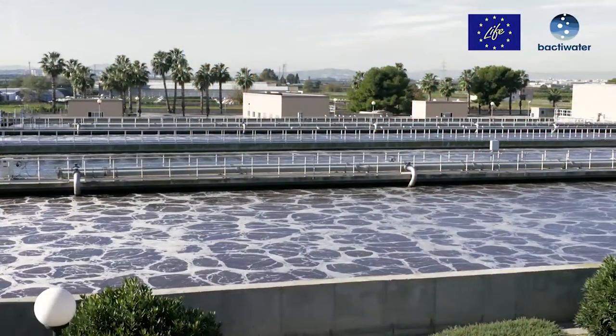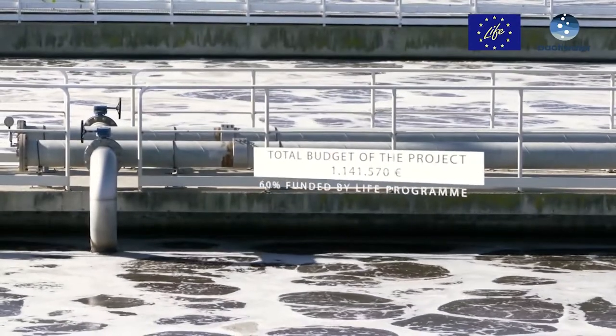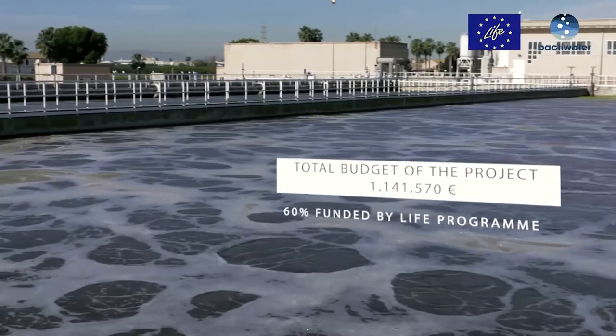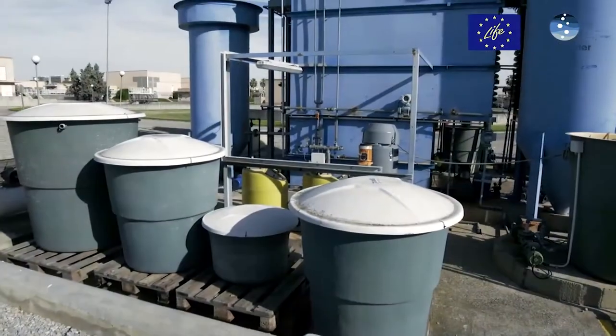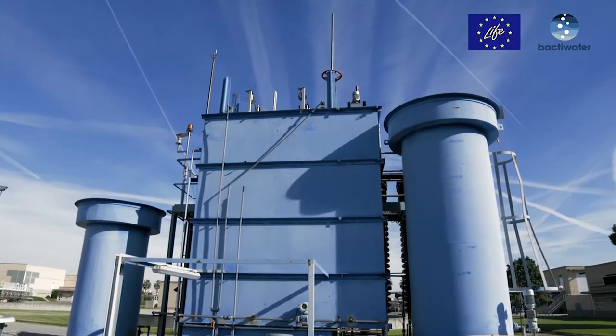The total budget for the Back to Water project is €1,141,570, of which 60% of the eligible budget is financed by the LIFE Programme. The project started at the end of 2017 and is expected to be finished in 30 months.